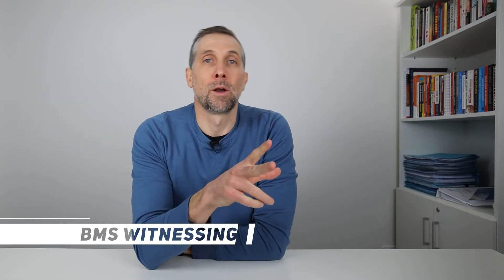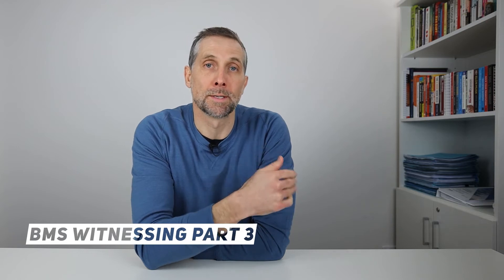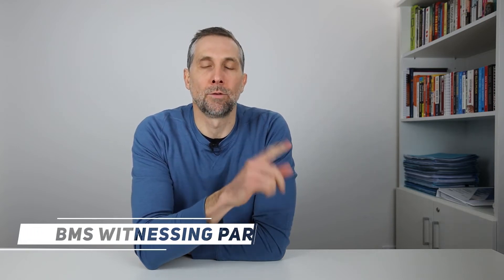In today's video we are following on from the last two weeks on how to witness a building management system. Today is day three of your witnessing program — the third day you're going to site to witness BMS activity in your preparation for signing off the BMS for practical completion.